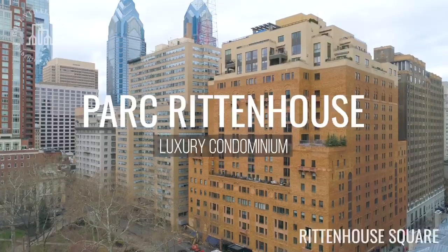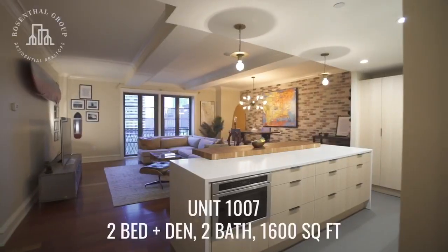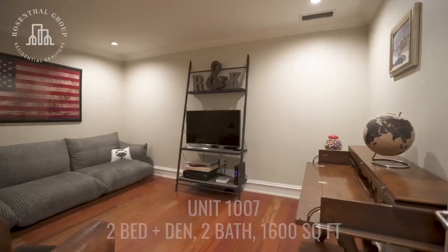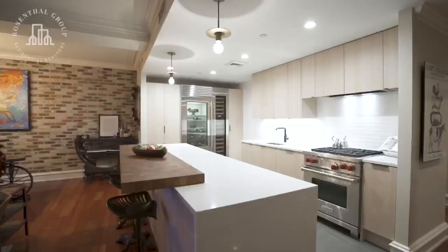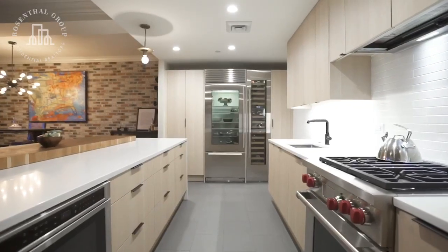Welcome to unit 1007 at the iconic Park Rittenhouse condominium overlooking Rittenhouse Square. This luxurious open concept unit features two bedrooms plus den, two full bathrooms, and a brand new Joanne Hudson chef's kitchen featuring the highest end appliances.